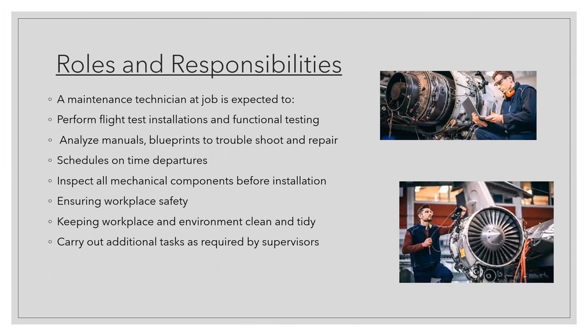The roles and responsibilities of the technician include performing flight test installations and functional testing, analyzing manuals and blueprints, troubleshooting and repairs. They must ensure schedules are on time and departures are punctual, inspect that mechanical components are ready before installation, maintain a safe and clean workplace, and carry out additional tasks as required by supervisors.